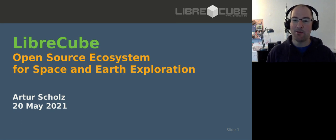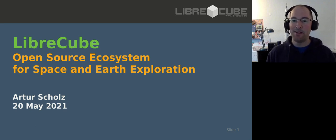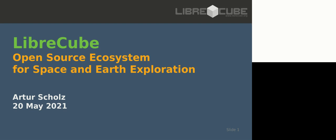With LibreCube, I really hope to make this not a privilege anymore - meaning that space exploration should not be open only to a few people, but basically should be open to everyone who has the interest. And I know that a lot of people have interest in space. I'm going to present the open source ecosystem that LibreCube offers for space and Earth exploration.